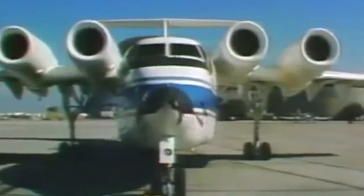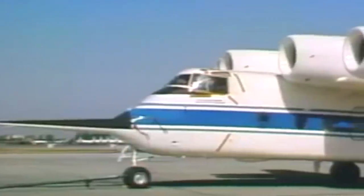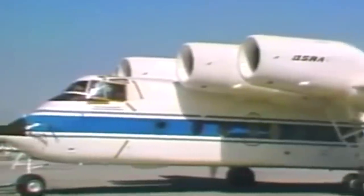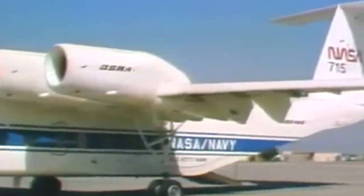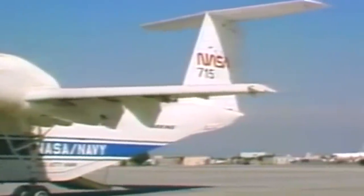To measure the data during the trials, the QSRA had a state-of-the-art flight test instrumentation system, or FTIS. According to the Quiet Short-Haul Research Aircraft Familiarization Document's first revision, published in September of 1981, the QSRA is equipped with a high-speed data system comprised of transducers, signal conditioning equipment, a telemetry transmitter, and a tape recorder. The system measures, transmits, and records significant airplane parameters for real-time or after-the-fact analysis.